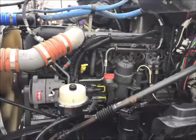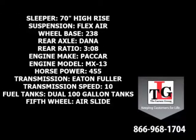PACCAR's MX-13 brings these trucks to life. Specs include a 70-inch high-rise sleeper, flex-air suspension, 238-inch wheelbase, Dana Spicer rear axles in a 3.08 ratio, and a PACCAR MX-13 455-horsepower engine with a factory engine brake.